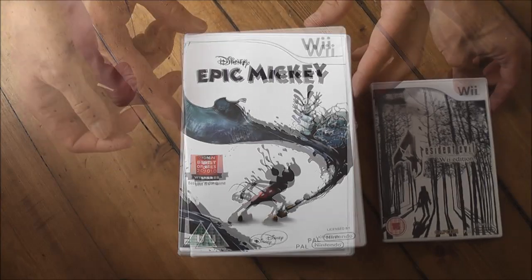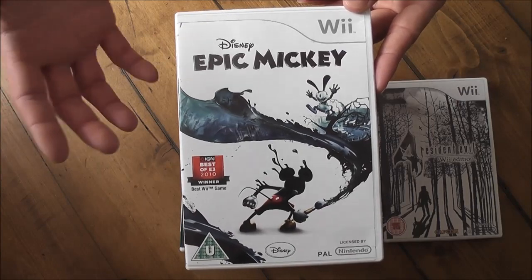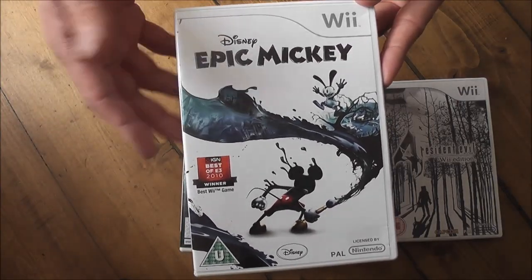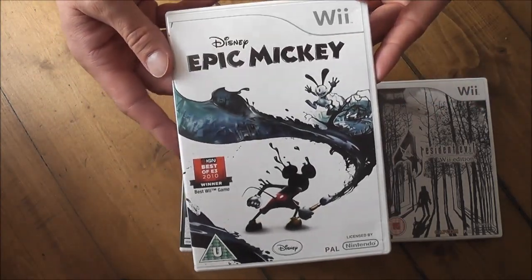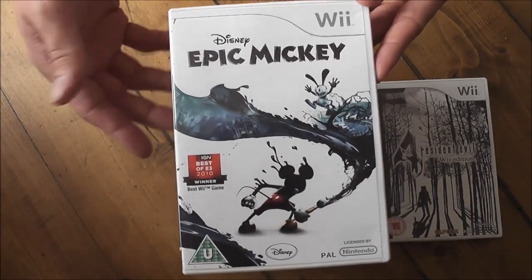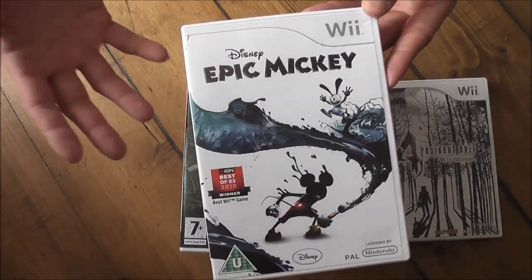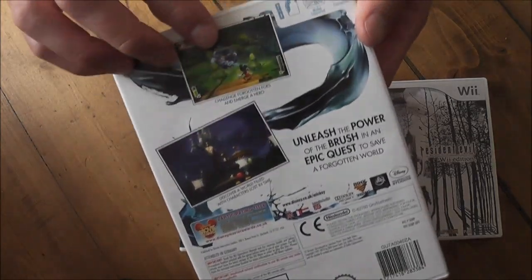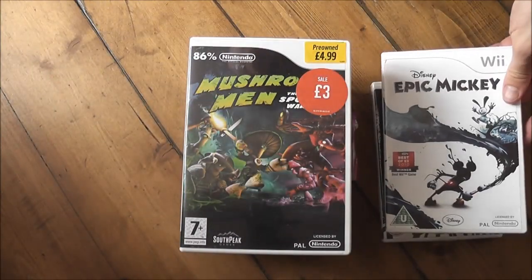That one cost me £4 and I got it from Amazon used. The next game is Disney Epic Mickey. I've never been a huge Disney fan or a big Mickey Mouse fan, but this is a 3D platformer and it's meant to be one of the best on the system. I've played about 2 hours of it so far. This was probably the most expensive game in this pile at £6, but it's a good game — I've been enjoying it and it makes good use of the Wii controller.